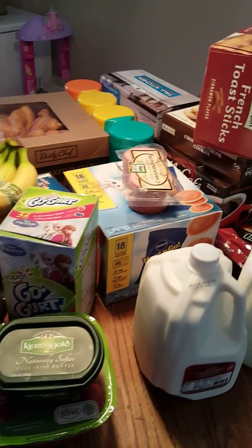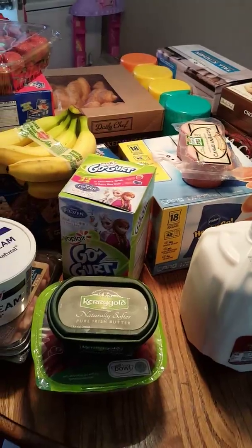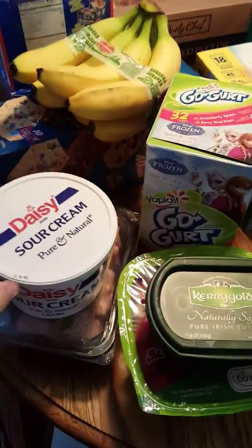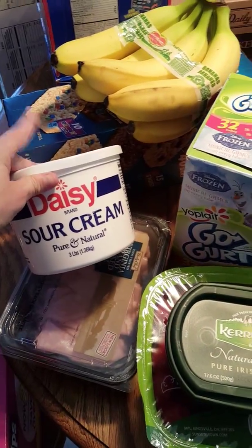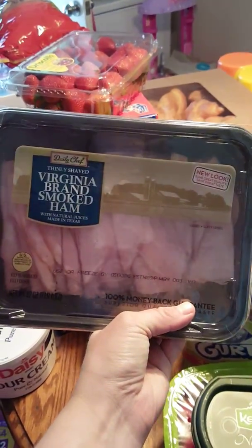Hi y'all, I have a quick Sam's Club haul so let's get started because I've got to get this stuff in the refrigerator. I got the three pound Daisy sour cream and 22 ounces of the Virginia brand smoked ham.